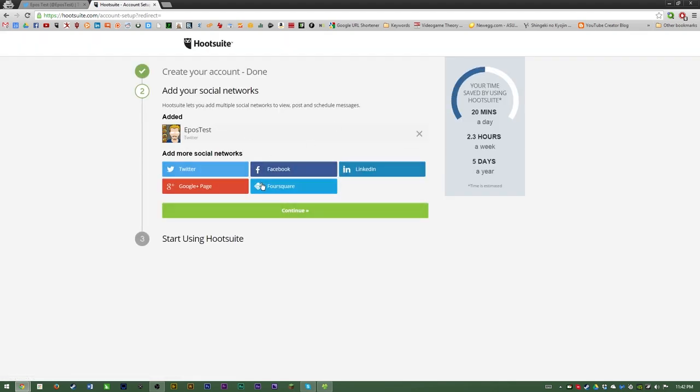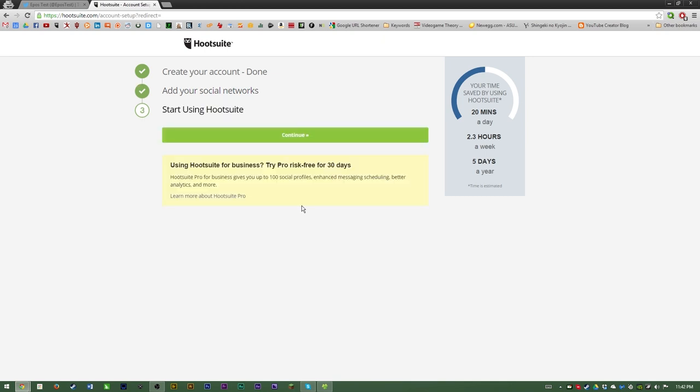I'm going to authorize the app to use my Twitter profile as sign-in, as well as adding it to the website. Then you can add your other social networks such as other Twitter accounts, Facebook pages, LinkedIn, Google+, Foursquare, etc. I only have this one Twitter profile set up at the moment, so I'm just going to hit continue. You can try the pro version for 30 days — I'm actually paying for the pro version at the moment because I have so many accounts I need to manage.